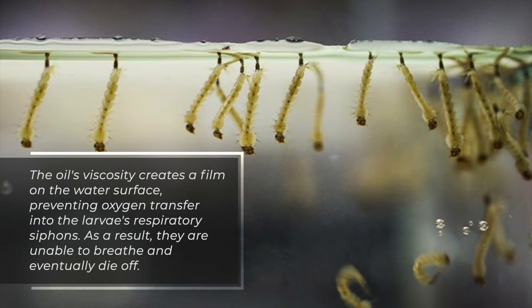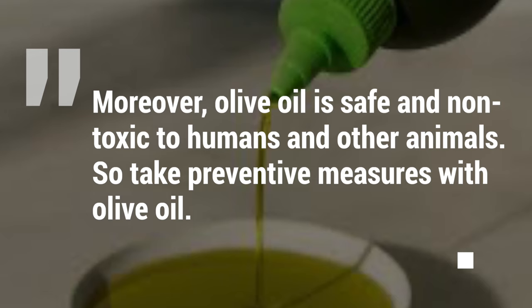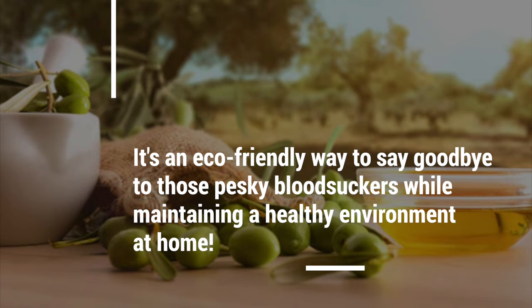As a result, the larvae are unable to breathe and eventually die off. Moreover, olive oil is safe and non-toxic to humans and other animals. It's an eco-friendly way to say goodbye to those pesky bloodsuckers while maintaining a healthy environment at home.